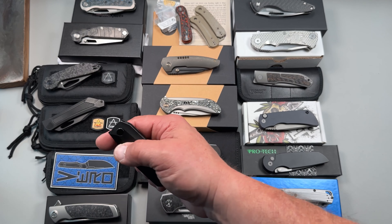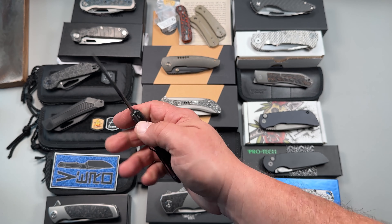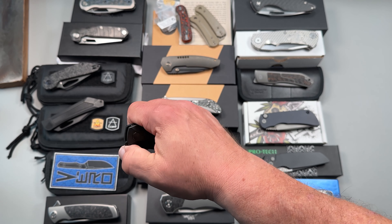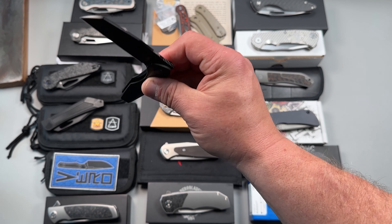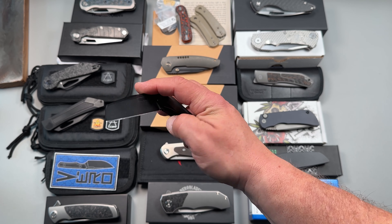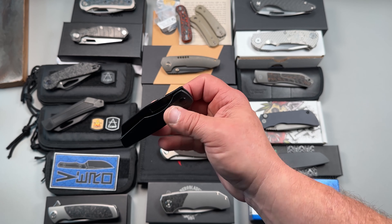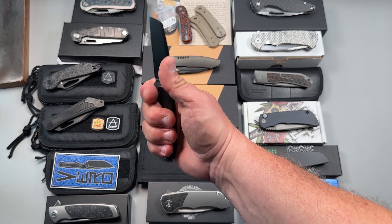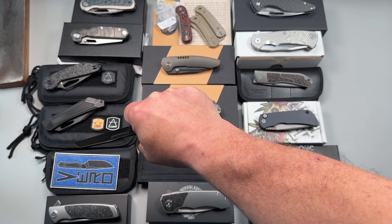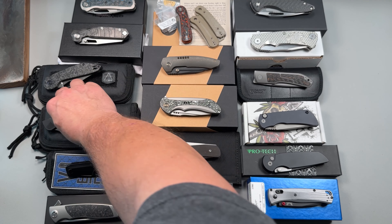Next one is Vero Engineering — this is the Mini Axon. Full DLC on the blade, scales, and clip. Gorgeous little knife with beautiful action. I did put Skiffs in there, wonderfully tuned. It has a nice, very almost controlled drop shut — just a gentle shake shut and it closes beautifully. Just a great little size. For large hands with big meaty fingers, you can actually get a full grip. Great as a fifth pocket knife if you're looking for something like that.